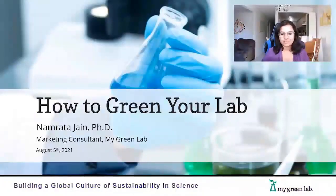Hello everyone. My name is Namrata and I work with a non-profit organization called My Green Lab. Our mission is to build a global culture of sustainability in science. I come from an academic background with a PhD in chemistry and have spent about seven and a half years of my professional career working in labs. Today I'm here to talk about how you can green your lab as a researcher or someone who works in or supports a lab.